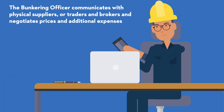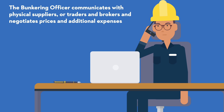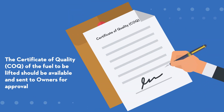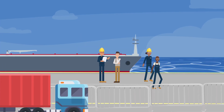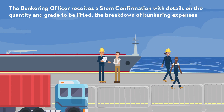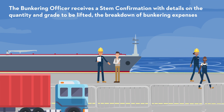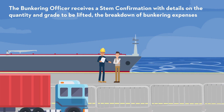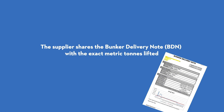Once the bunkering port is decided, the bunkering officer communicates with physical suppliers or traders and brokers, and negotiates prices and additional expenses. Before fixing the stem, the certificate of quality of the fuel to be lifted should be available and sent to owners for approval. Once the stem is fixed, the bunkering officer receives a stem confirmation with details on the quantity and grade to be lifted, and the breakdown of bunkering expenses such as barges and harbor fees. Once the stem is delivered, the supplier shares the bunker delivery note (BDN) with the exact metric tons lifted.